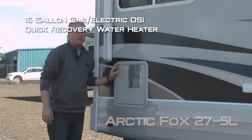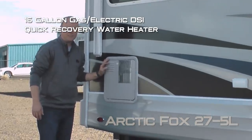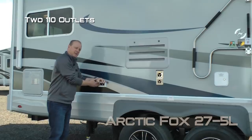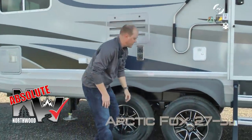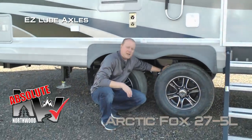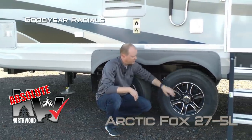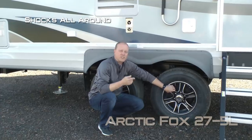16-gallon gas/electric DSI quick recovery water heater, marine grade exterior speakers, two additional 110 outlets on the door side. A few more Absolute Northwood features including easy lube axles with never-adjust forward self-adjusting brakes, Goodyear radials, custom aluminum wheels, and shocks all the way around.